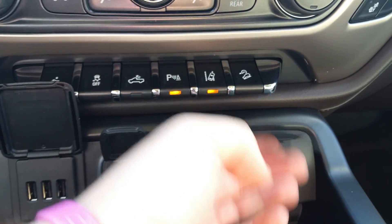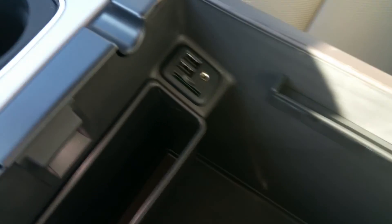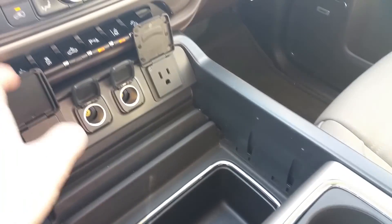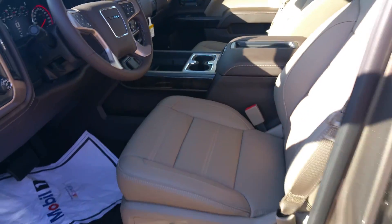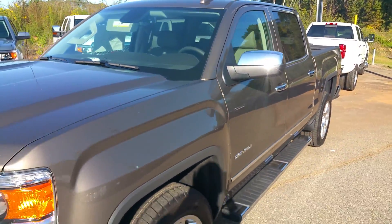You've got all your charging ports, storage space in the center console, along with more charging ports and the SD card holder. If you have any questions, you can give me a call at 706-453-2500. Again, this is James.